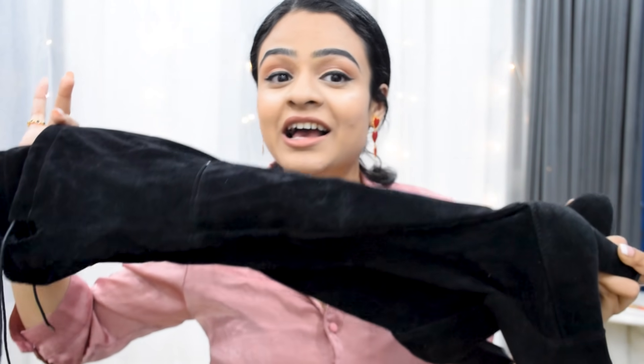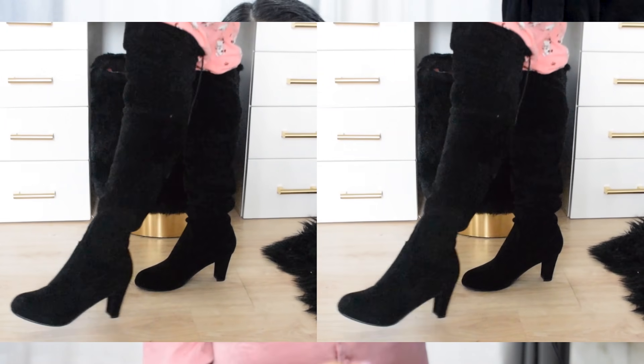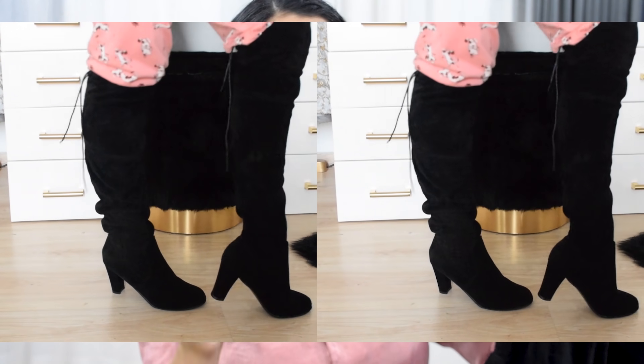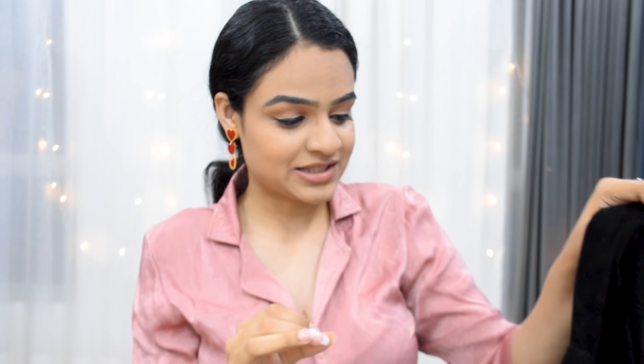I'd been looking for thigh-high boots for such a long time — they start from rupees 2000 easily. When I saw them on Club Factory for 800, I thought let me just give it a try. Honestly, I'm not disappointed at all — block heels, and for 800 rupees it's a pretty good deal. However, quality-wise I feel they'll last about two seasons, which is decent for the price.